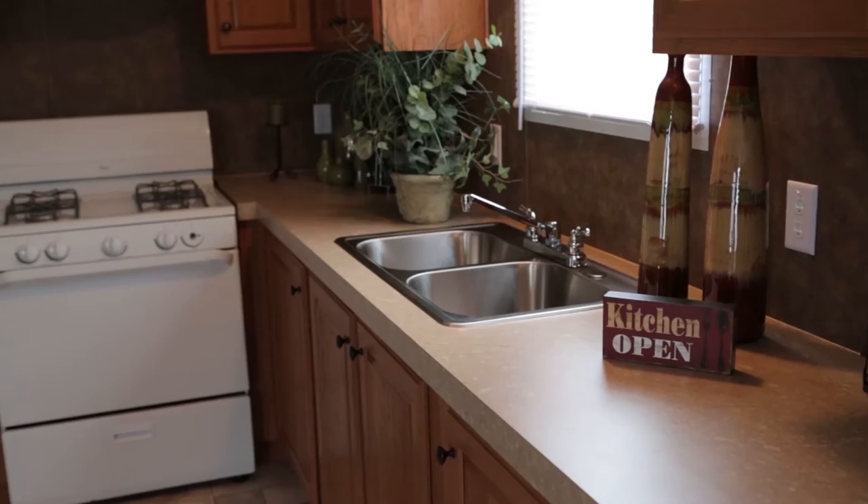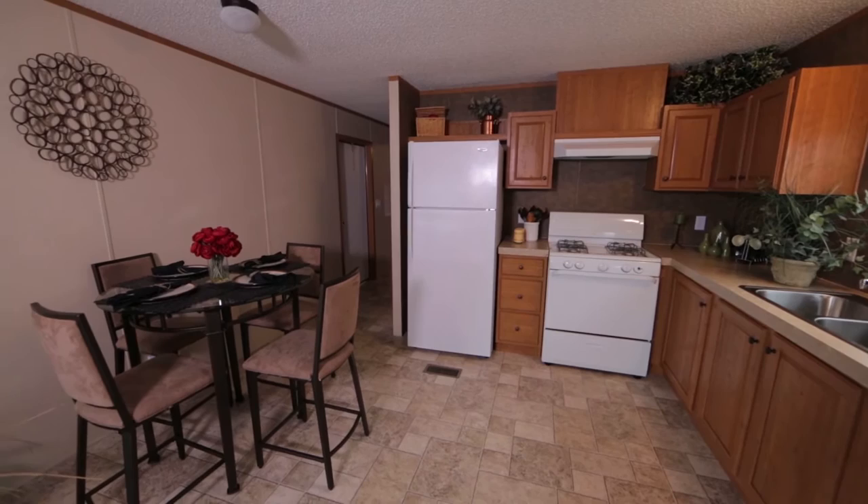This galley-style kitchen features a Frigidaire appliance package, which includes a gas range and 18 cubic foot refrigerator, maple-finished cabinets, and laminate countertops.